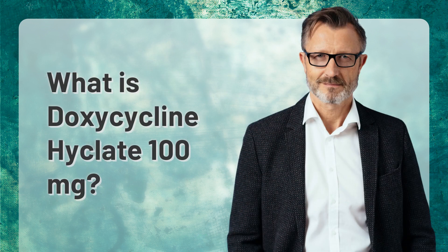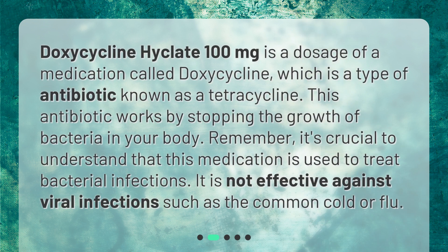Doxycycline Hyclate 100 milligrams is a dosage of a medication called doxycycline, which is a type of antibiotic known as a tetracycline. This antibiotic works by stopping the growth of bacteria in your body. It's crucial to understand that this medication is used to treat bacterial infections — it is not effective against viral infections such as the common cold or flu.